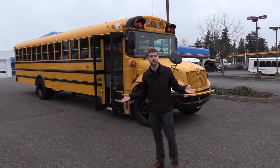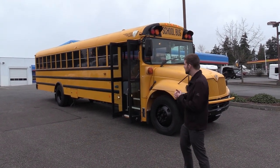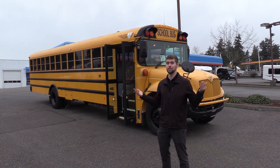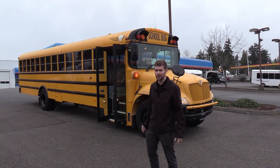CE stands for conventional because it's got the conventional nose in the front — dog nose, whatever you want to call it. We have an entire backyard filled with these things, so if you need more than one, we got you covered.